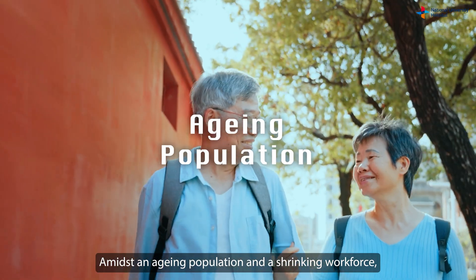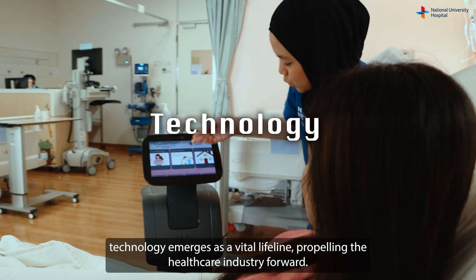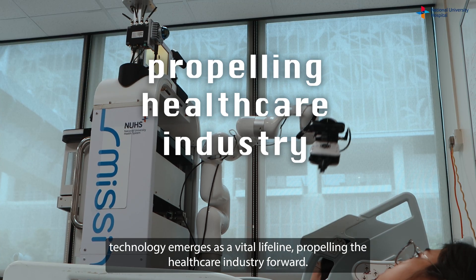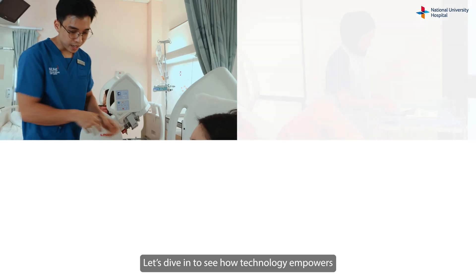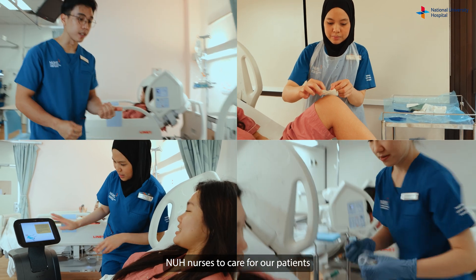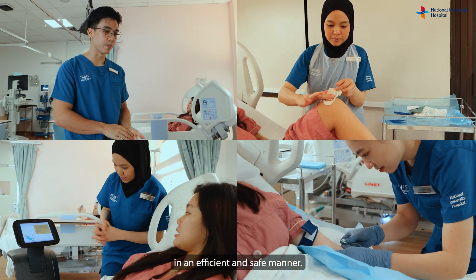Amidst an aging population and a shrinking workforce, technology emerges as a vital lifeline, propelling the healthcare industry forward. Let's dive in to see how technology empowers NUH nurses to care for our patients in an efficient and safe manner.